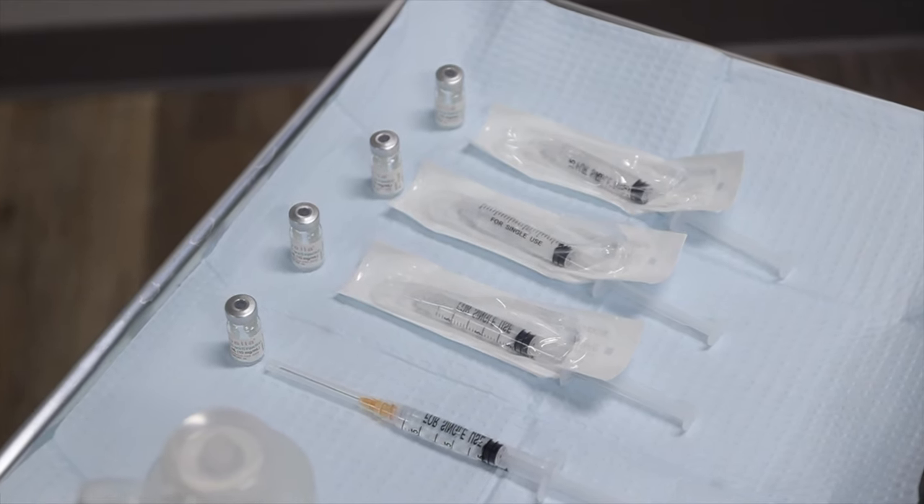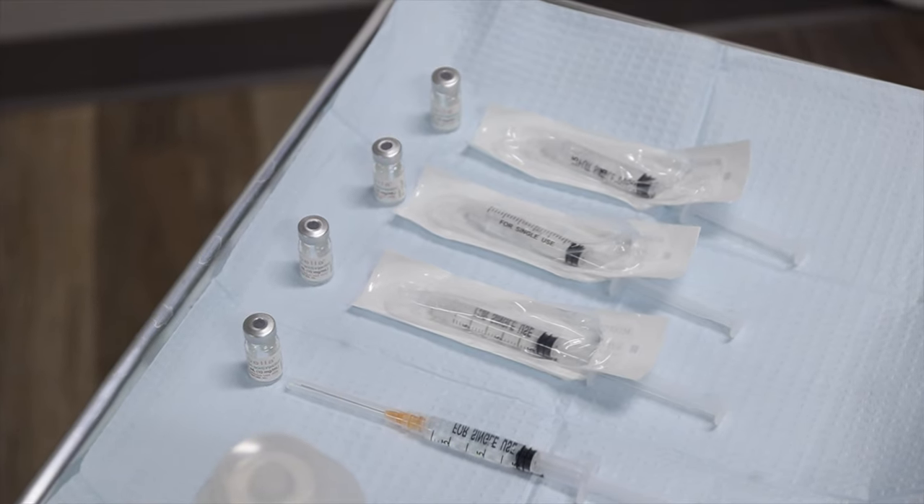Kybella is an injectable medication that is derived from deoxycholic acid. Deoxycholic acid is what the human liver makes to break down fat when we digest food. The version of deoxycholic acid in the medication Kybella is actually a human version specially created for this exact purpose.